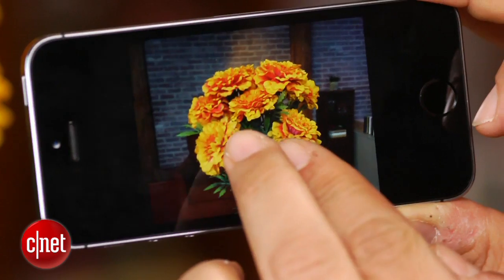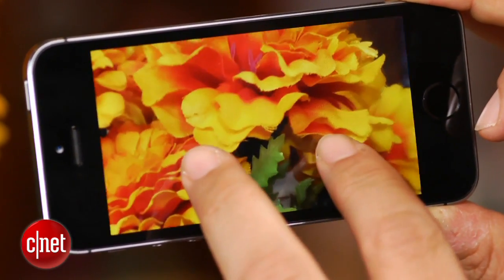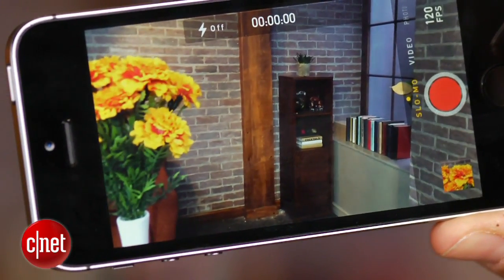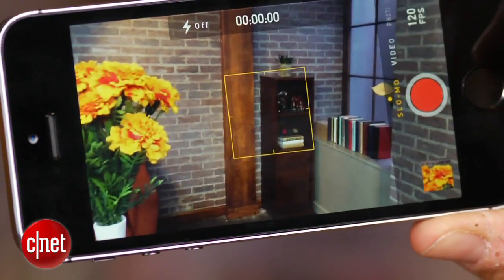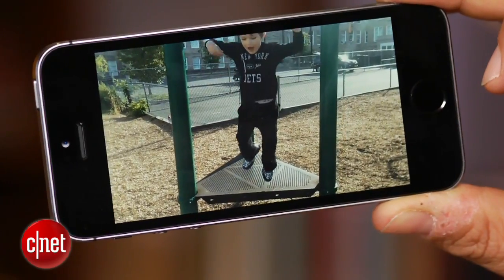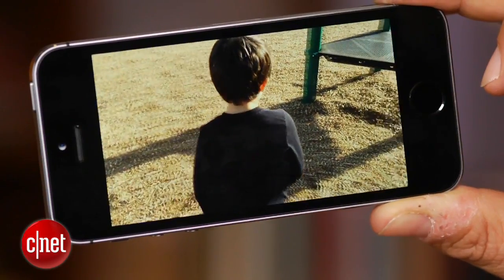The True Tone flash pings your environment and provides a mix of up to a thousand different color tones to fit the moment when you use flash. In testing, flash actually looks a lot better, and in general the clarity and detail on pictures is a lot better when you blow it up. There's also a new slow-mo video recording mode — separately toggled from regular 1080p — that records in 720p at 120 frames per second. Afterwards, you can adjust where the slow-mo effect kicks in.